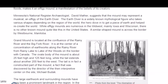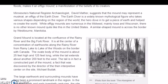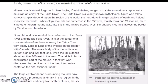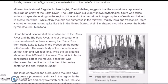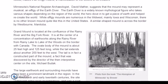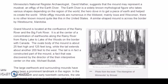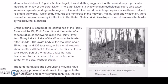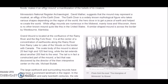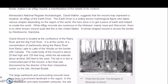There is some debate on what this represents, but Minnesota's Natural Register archaeologist David Mather suggests the mound may represent a muskrat — an effigy of the earth diver. The earth diver is a widely known mythological figure who takes various shapes depending on the region of the world. The hero dove in to get a piece of the earth and helped recreate the world from a former flood. In the story, an otter makes the first attempt, then a beaver, and finally as an afterthought they asked the muskrat to dive down and help save the world. He dives down, gathers just a few pieces of mud, and from there the new world starts on the little mud mound the muskrat creates.